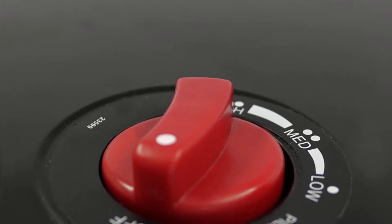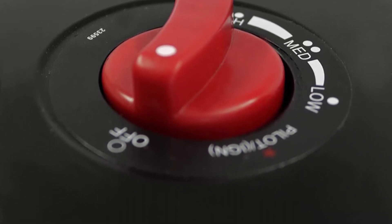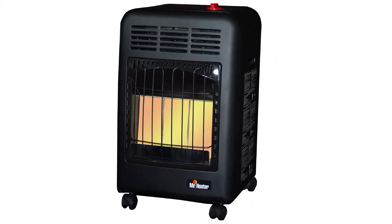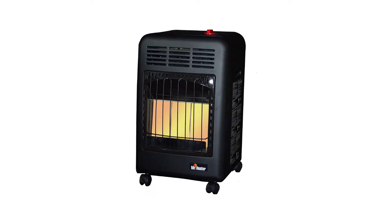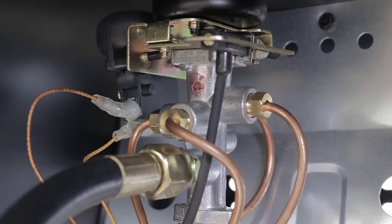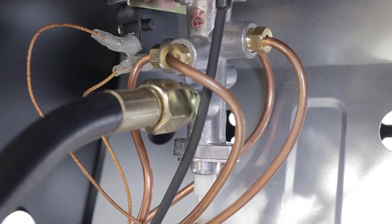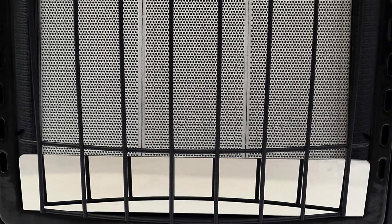Despite FedEx's best efforts, the heater arrived mostly intact. The Cabinet Heater's best feature is that it carries around a standard 20lb propane tank in its back. Load up a tank, connect the regulator, fix the safety strap and the heater is ready to roll. After a quick purge of the lines, we lit up the pilot with the built-in piezo igniter and fired it up.